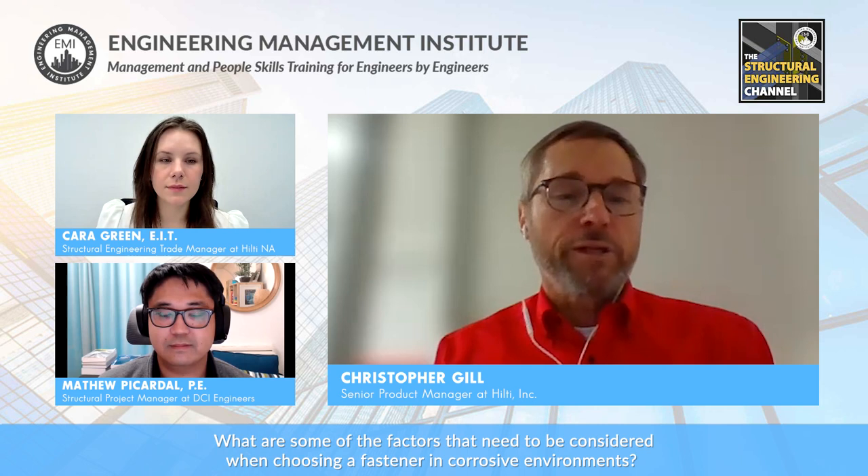So there are really three considerations: one is the corrosion resistance of the fastener itself — a lot of times you'd choose stainless steel for that — and also any galvanic reaction that might happen with the steel you're fastening into. And finally, any kind of damage you might be causing to the base material when you actually make the fastening.